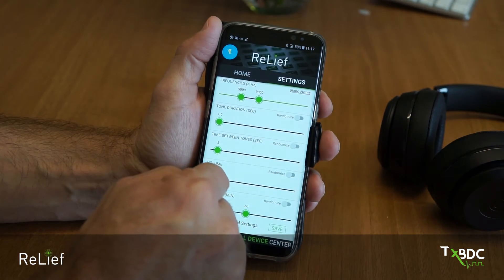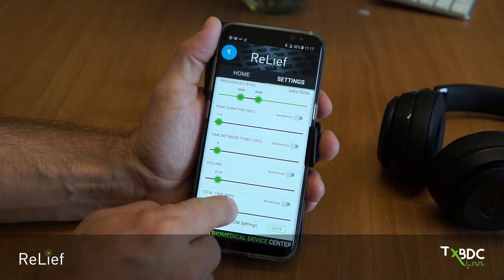The RELIEF system is another example of how the Texas Biomedical Device Center is engineering solutions to maximize recovery from neurological injury and disease.